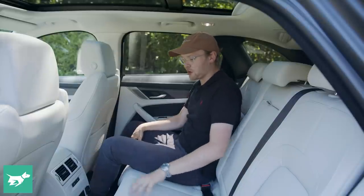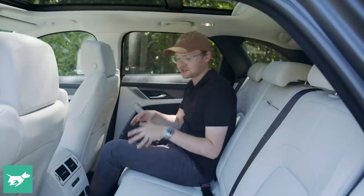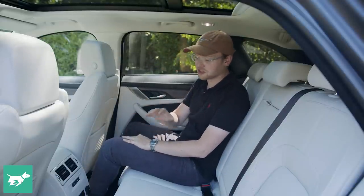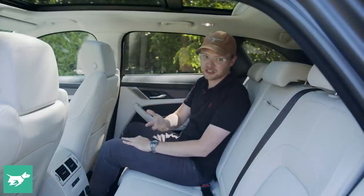The middle seat is a little bit of a perch and the tunnel in the floor is quite high, but the actual footwells themselves are pretty big, so I think you could actually get somebody in the middle if you needed to.